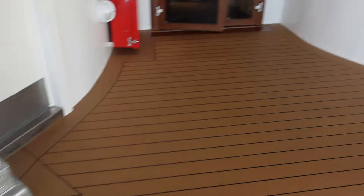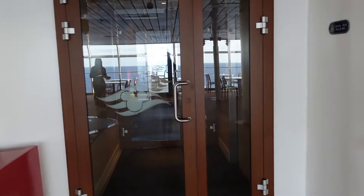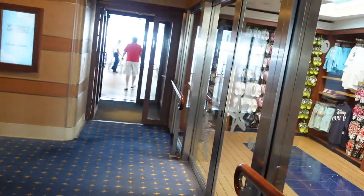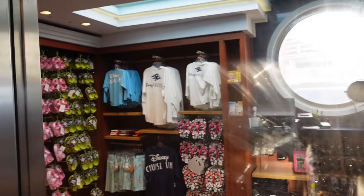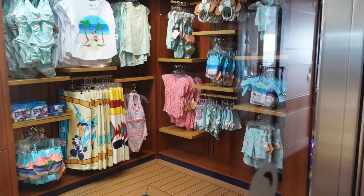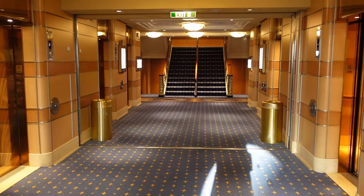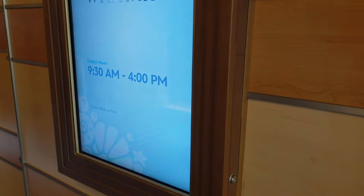Here's the ice cream. This way is just a bunch of deck chairs, so we're going to pass through. We're going to pass Whozits and Whatzits — I'll show you guys in a moment. So here we have Whozits and Whatzits, a little store. They have mostly pool-type things, sunglasses, and different sundries — some cute mini ears. Right behind are the elevators for your rooms. Whozits and Whatzits on sea days opens at 9:30.